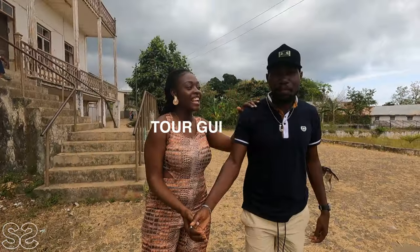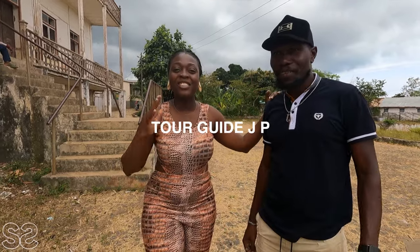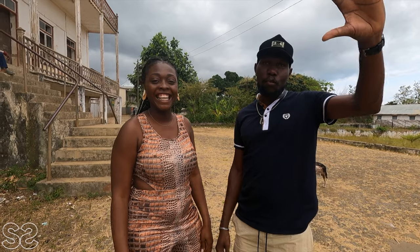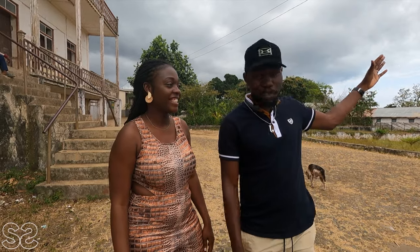Hi guys, we are back again. Today I'm taking you to the north of São Tomé. You can see the way the island looks — there's a south, a center, and a north. Today's tour is taking us to the north of São Tomé. I'm interested in the history here, so we have a tour guide with us — JP, who is going to be our tour guide for today. JP, say hi to everyone!